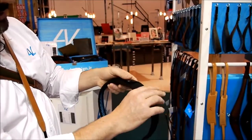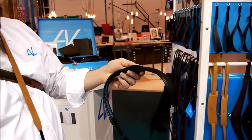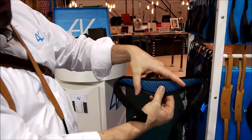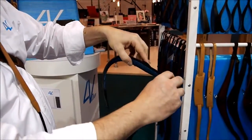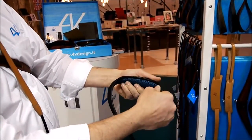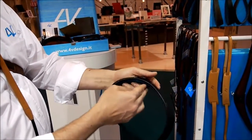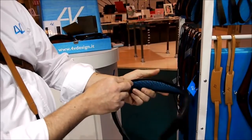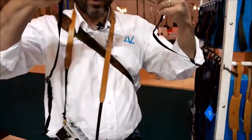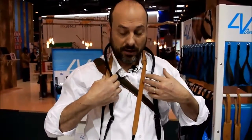The importance of this new pre-curve design is that since we have very rich, soft padding, if the strap were not pre-curved you would have a lot of folding, and this would not be very comfortable on your skin or on your back. Instead, thanks to this pre-curve, you can wear the strap very gently and it is absolutely comfortable and smooth.